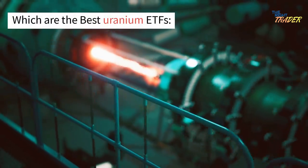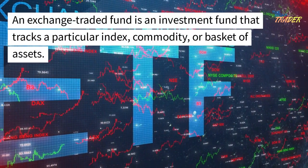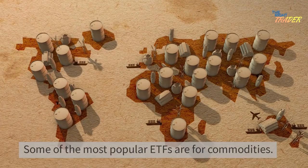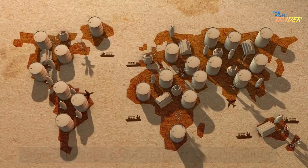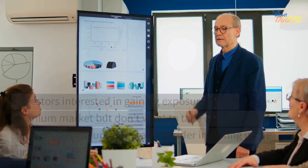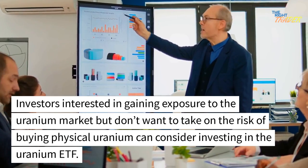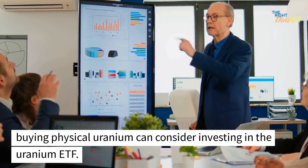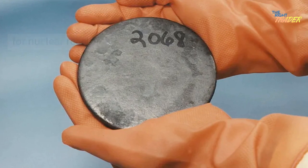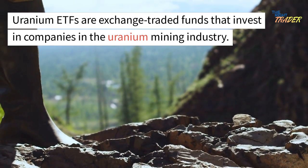Which are the best uranium ETFs? What are uranium ETFs? An exchange-traded fund is an investment fund that tracks a particular index, commodity, or basket of assets. Some of the most popular ETFs are for commodities. A uranium ETF is designed to track the performance of the uranium market. Investors interested in gaining exposure to the uranium market but who don't want the risk of buying physical uranium can consider investing in a uranium ETF. Uranium is a radioactive metalloid used as fuel for nuclear reactors. Uranium ETFs are exchange-traded funds that invest in companies in the uranium mining industry.